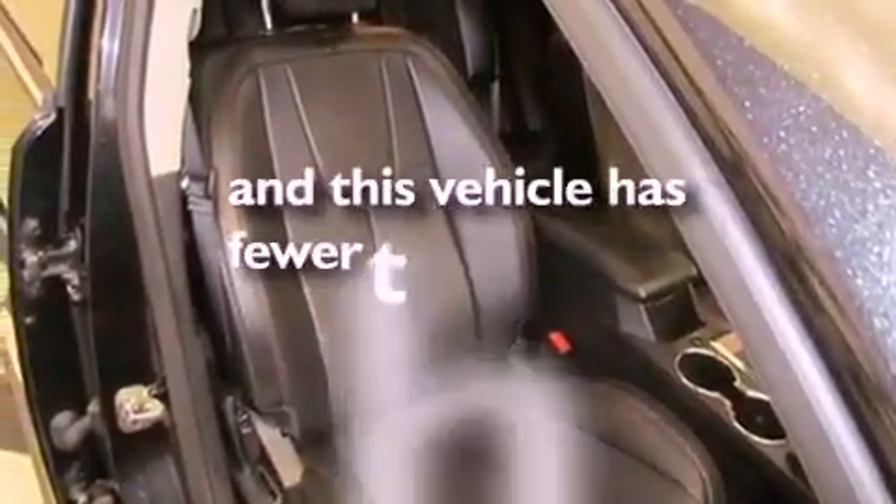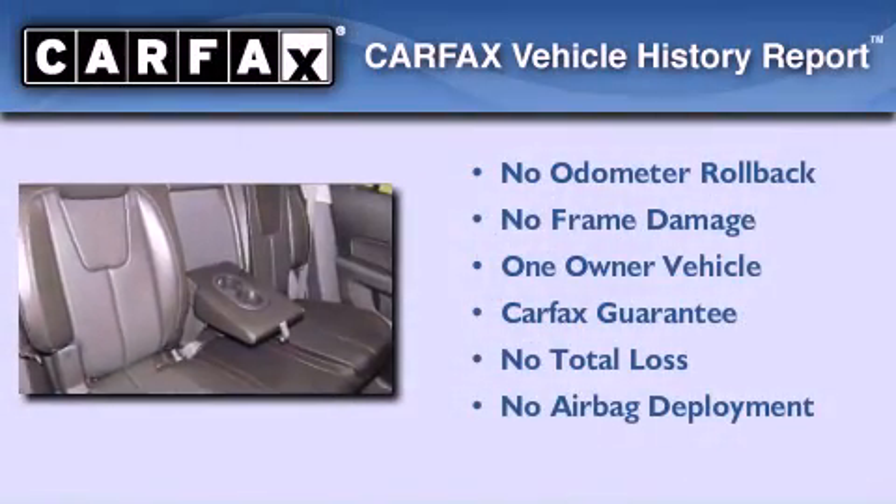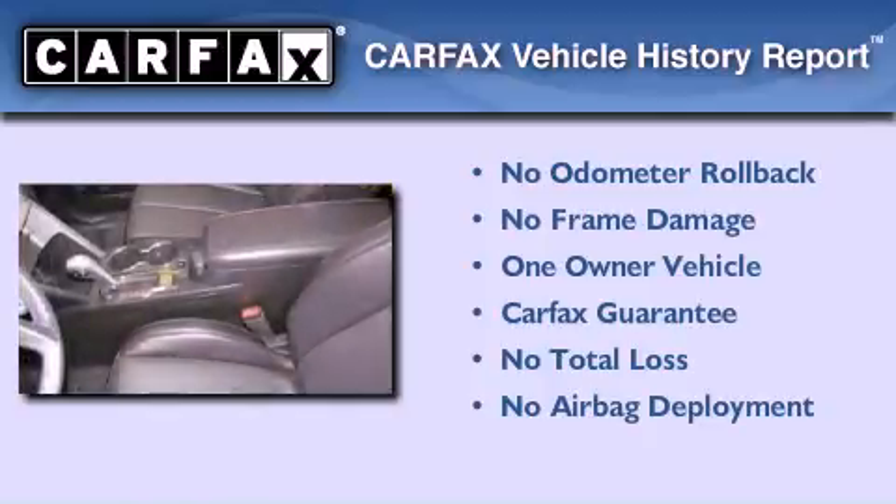This vehicle has less than 23,000 miles. This GMC has had only one owner and it qualifies for the Carfax Buy Back Guarantee.